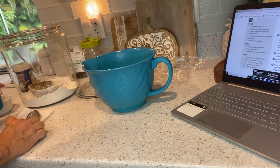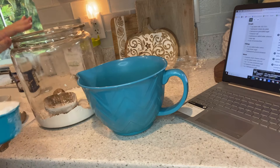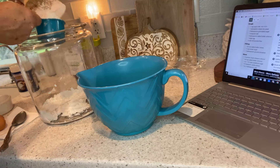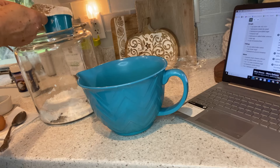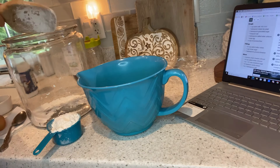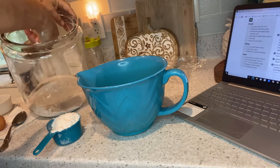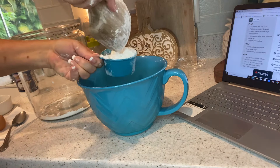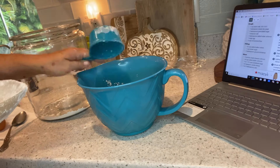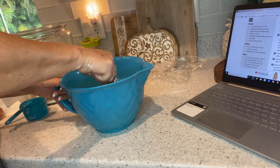I'm curious to see exactly how much flour I have in this container. Here's one cup... two cups... oh my goodness, I think I'm going to get to exactly three cups — that is so fun, my thrill of the day! Yes, exactly three cups, maybe a tablespoon to spare. Now I'm going to mix this up and let it raise.